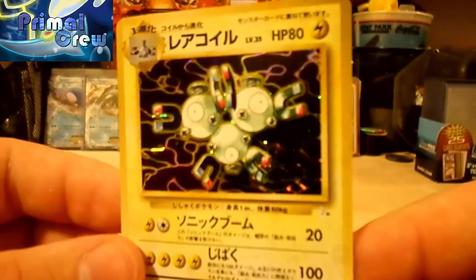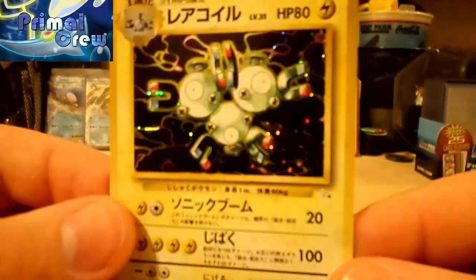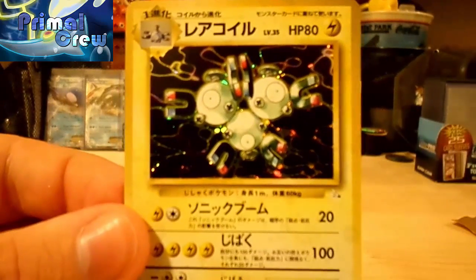Thank you guys for coming out and checking out today's Pack Daily. Don't forget to like this video, comment down below, and subscribe to the PokeCapital. Don't forget to subscribe to my channel as well. BigD518 signing out — Primal Crew, Pokemon fans, take it easy.